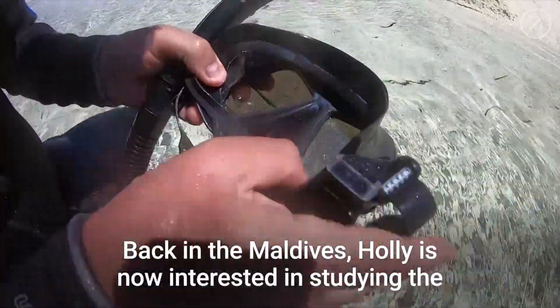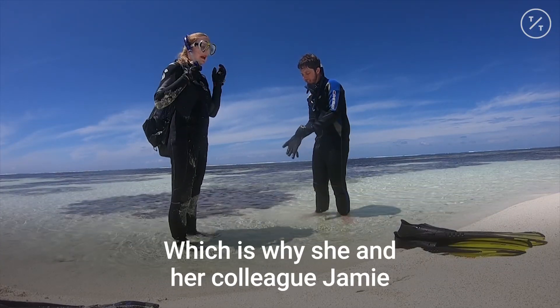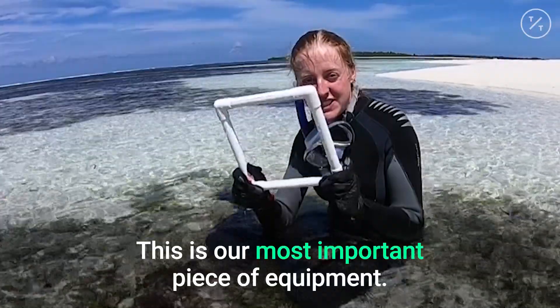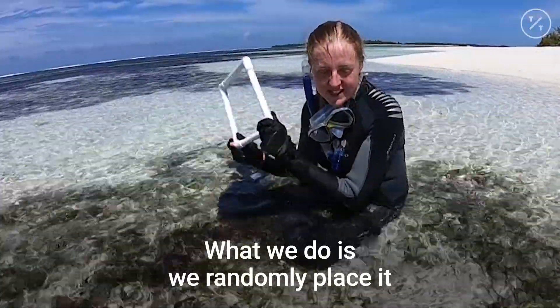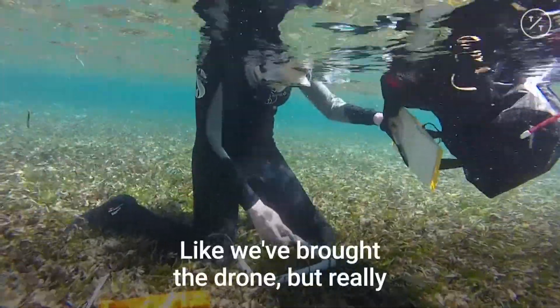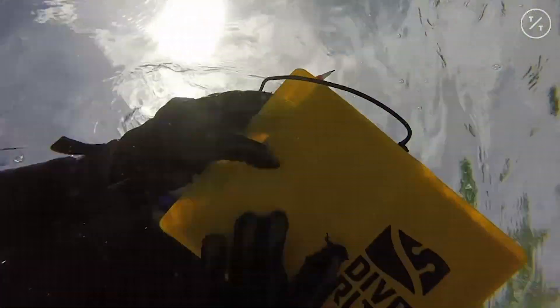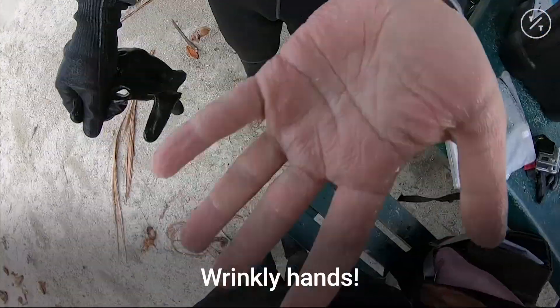Back in the Maldives, Holly is now interested in studying the role that seagrass plays in transporting sand and sediment to the reef islands. Which is why she and her colleague Jamie spent most of their trip counting blades of seagrass. This is our most important piece of equipment — a quadrat, a square of known exact area. We randomly place it onto the sea floor and then count how many blades of seagrass are in that square. We've brought the drone, but really it's the data from this that we can't do without. We've been in the water for hours — wrinkly hands.